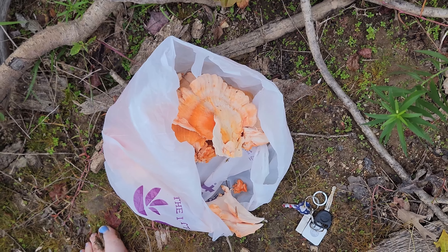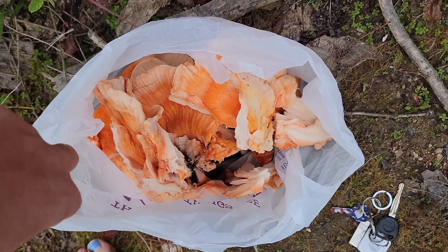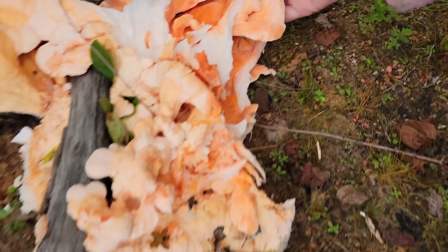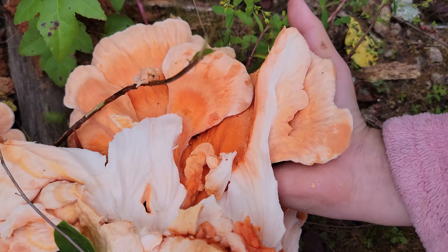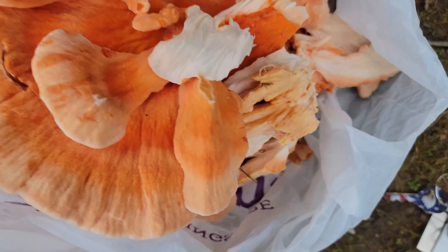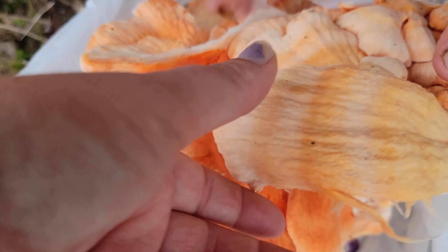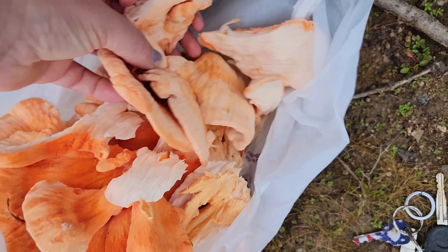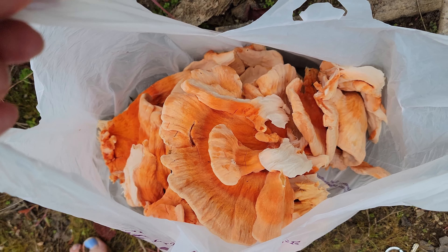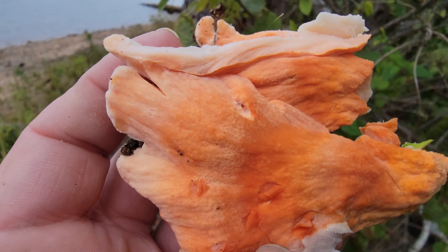That's huge! This bag is perfect — look at the size of this. I love the layers, look at these layers! It kind of feels like a bunny ear — soft like a peach. It actually feels like chicken; it's soft and gooshy and squishy at the same time. Look at how beautiful that is — here's a close-up of the different gradations of color on this mushroom.